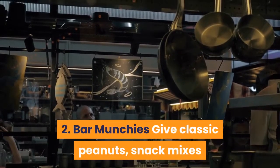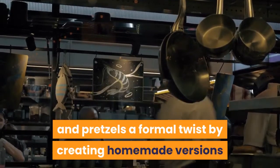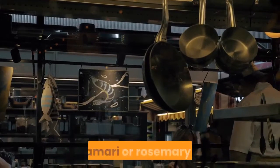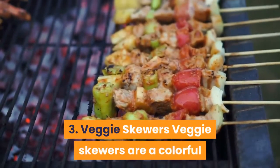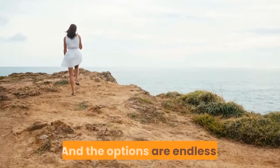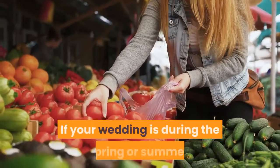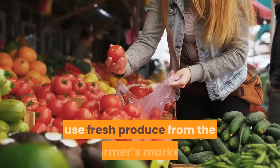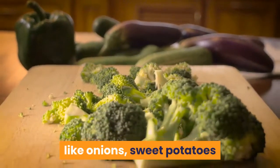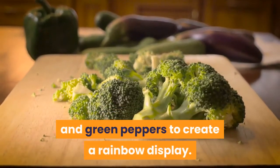2. Bar Munchies: give classic peanuts, snack mixes and pretzels a formal twist by creating homemade versions and lightly roasting them with unique spices, like cayenne, garlic, tamari or rosemary. 3. Veggie Skewers: veggie skewers are a colorful way to get some healthy foods in at your wedding, and the options are endless. If your wedding is during the spring or summer, use fresh produce from the farmer's market. If it's during the fall or winter, grill heartier vegetables like onions, sweet potatoes and green peppers to create a rainbow display.